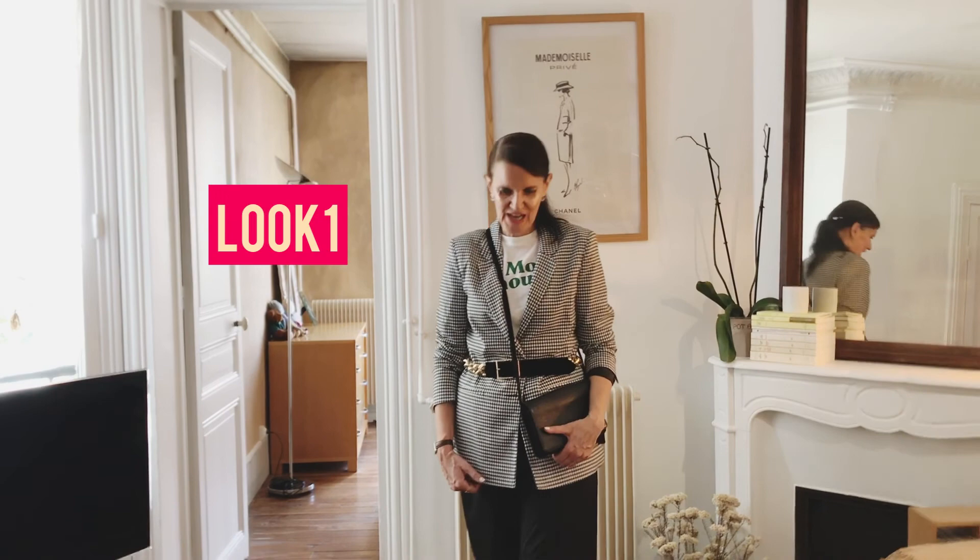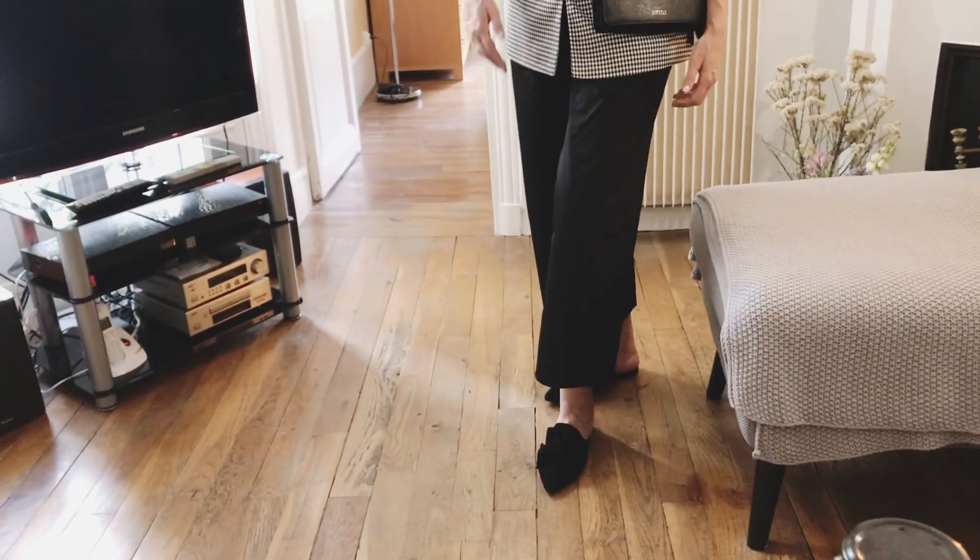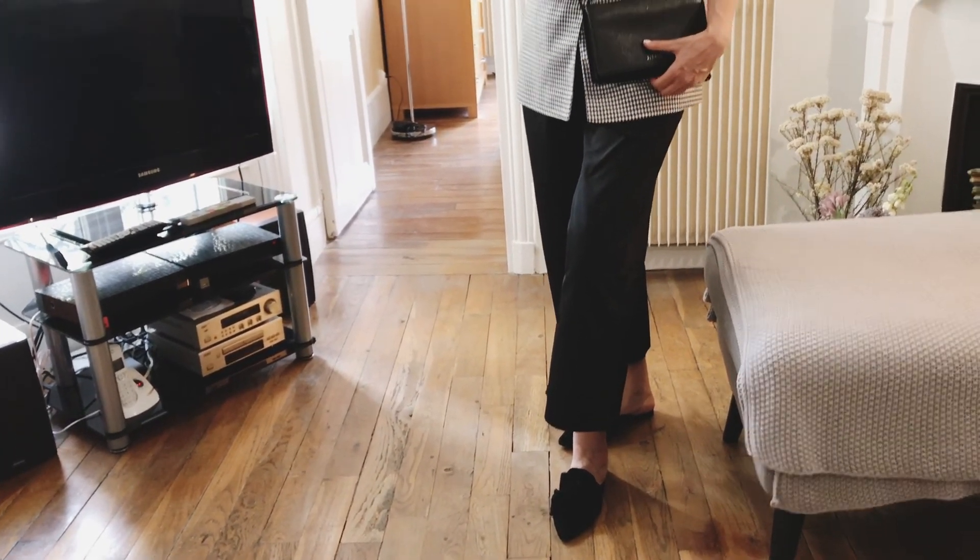This outfit is using the jacket that I showed you that I bought in Pimki, and what I've done to dress it up is I've added a belt. It's quite a cheap looking jacket — if you look at it up close, the cut's not great. But I find with a belt, a bag, a cute top underneath, and these lovely shoes that I've bought in other stores, it pulls the look together. I hope you enjoyed this look. On to the next one.